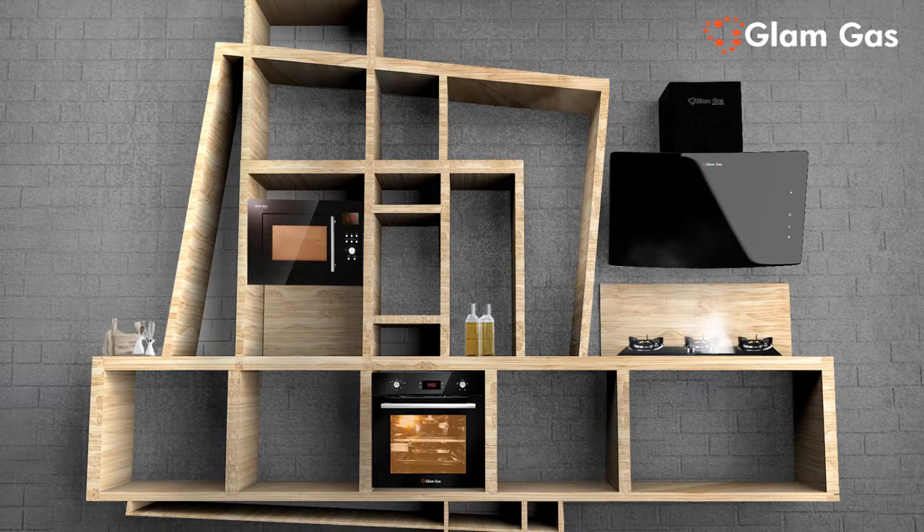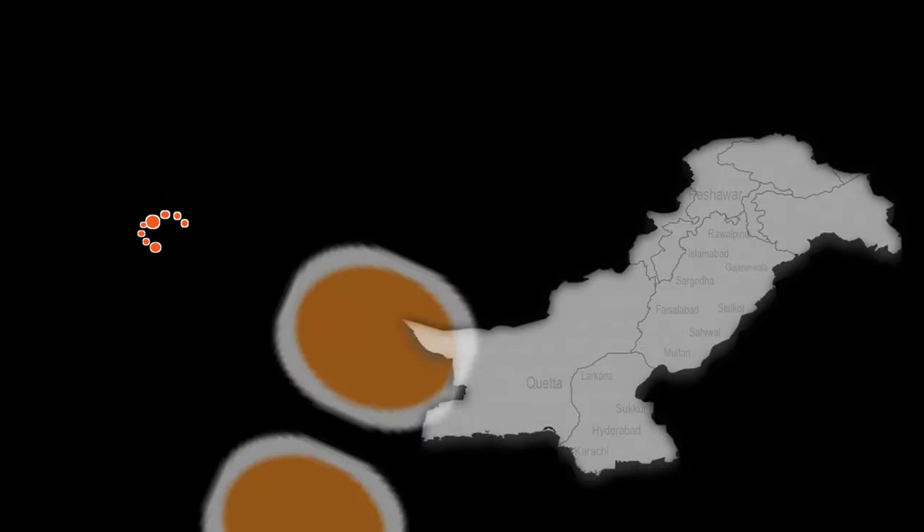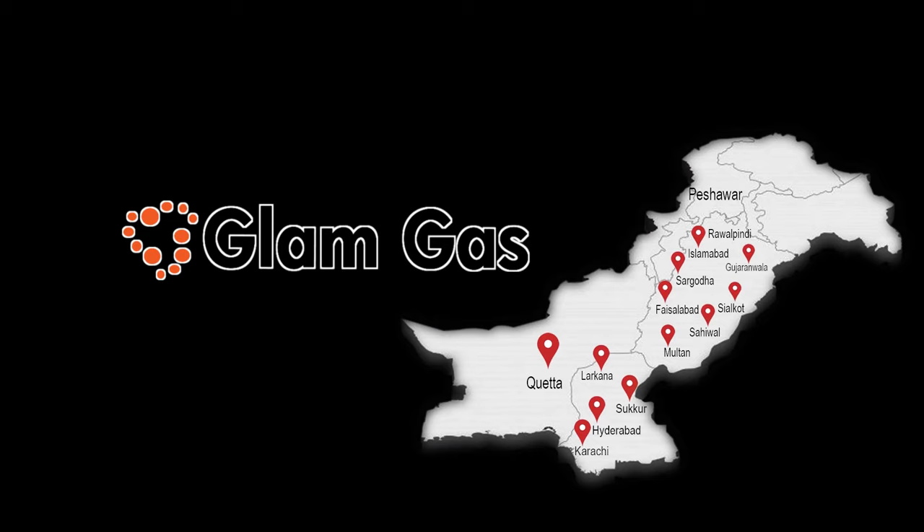Available in 3 different designs. The greatest journey of online shopping. Glam Gas: the idea of cooking. Available in more than 50 cities across the nation.